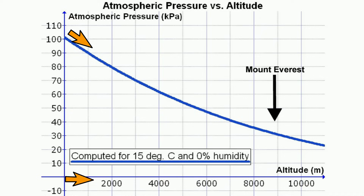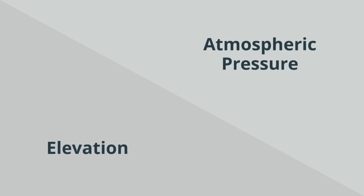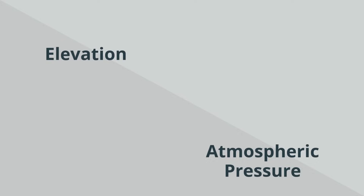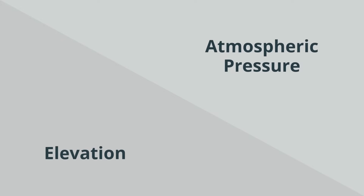Also, as you move from the troposphere to the thermosphere — in other words, get higher in elevation — the atmospheric pressure decreases. So as you go up in elevation, the atmospheric pressure decreases, and as you go down in elevation, the atmospheric pressure increases.